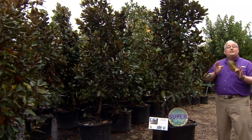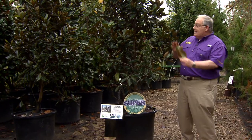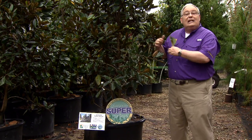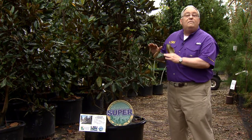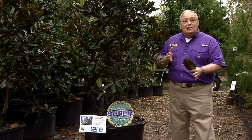The LSU AgCenter has announced its Fall 2008 Louisiana Superplant selection and it is a delightful native tree. This is a cultivar of our native southern magnolia called Little Jim, and it's distinctive from the typical southern magnolias because of its size. Little Jim is a dwarf mutation of the standard southern magnolia and it doesn't get nearly as large.